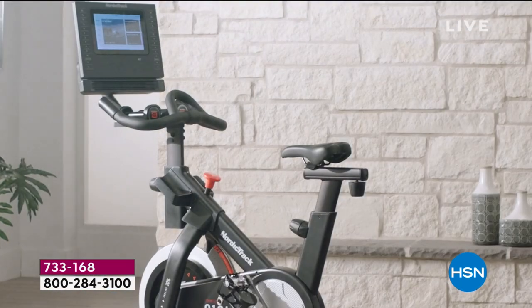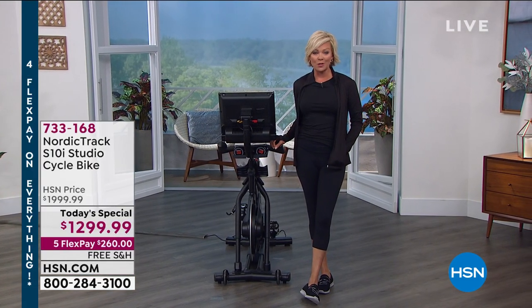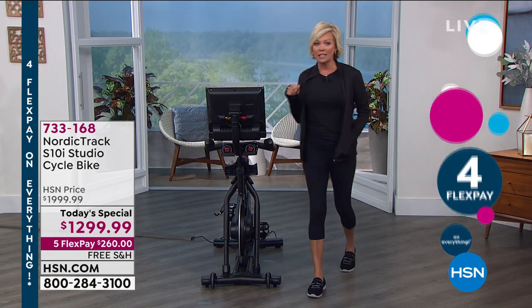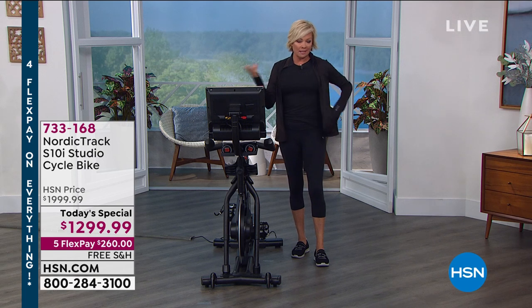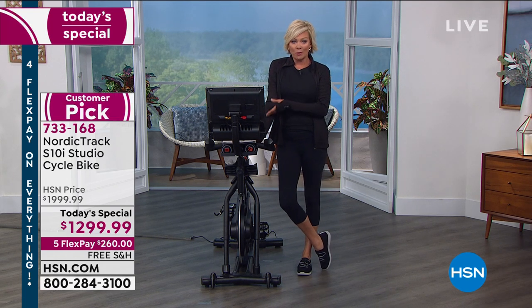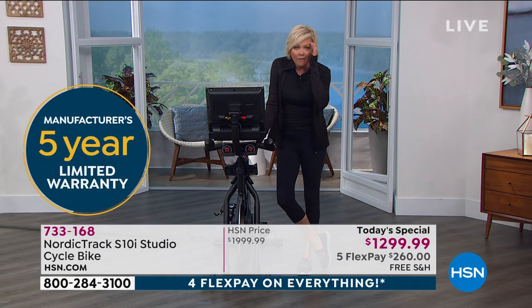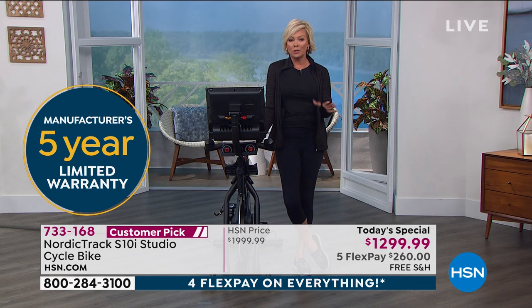You can spread this over either five months or 12 months. If you put this on your HSN card, you've got a 12-month VIP financing opportunity. That makes it a little more than $100 a month and you've got a bike for life. This bicycle is top of the line — NordicTrack. The other brand I mentioned does start with a P. It's a great bike but they're really costly. They give you one year warranty — we give you five years. You can even add two more if you want, but five years is included.